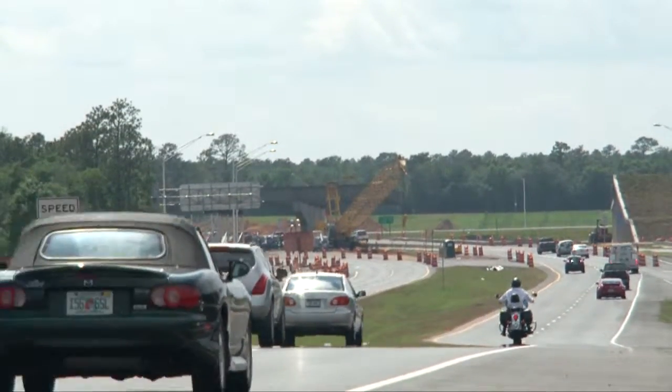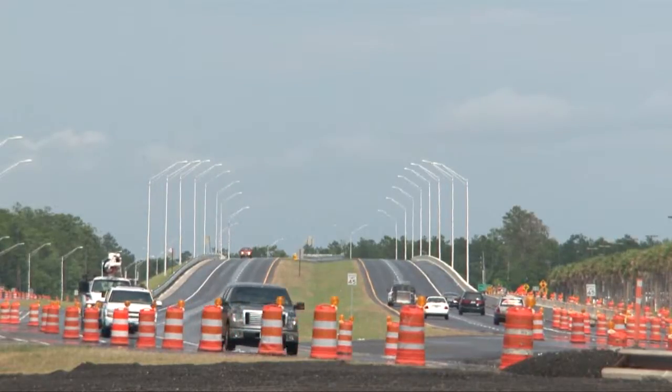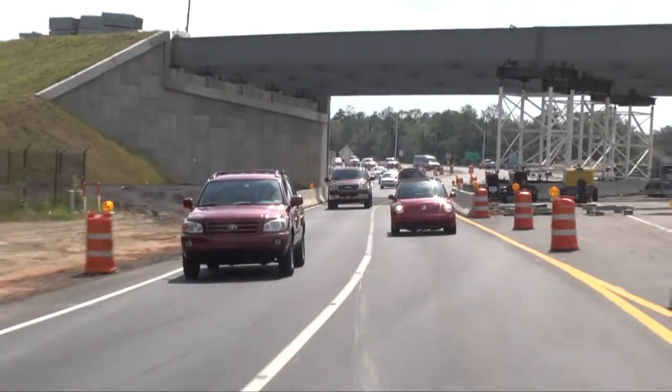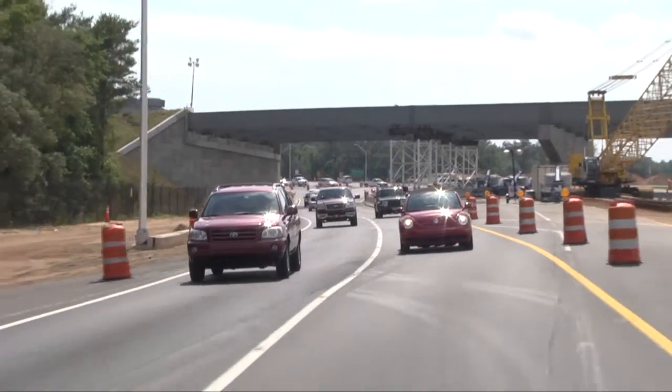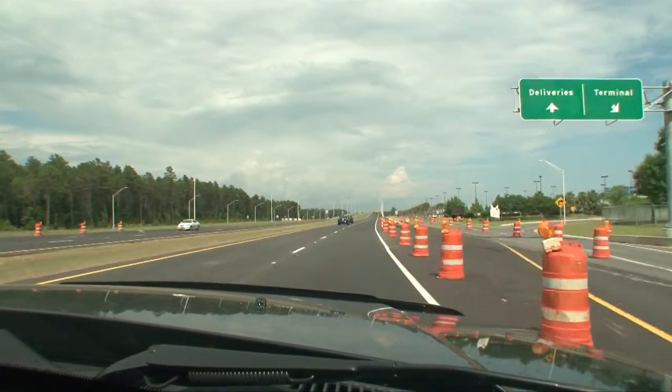Other portions of the project are also progressing. Further north on State Road 85, a segment of the travel lanes has been elevated to produce a grade-separated entrance for the busy northwest Florida regional airport. The improved entrance will help reduce congestion, enhance safety, and improve mobility for Okaloosa County commuters.